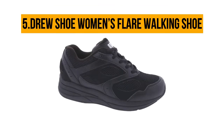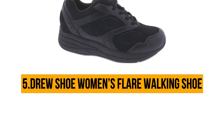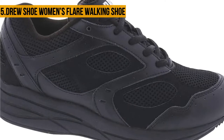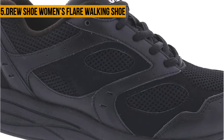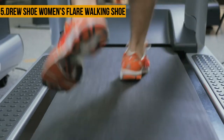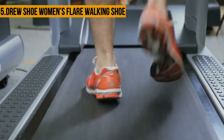Starting at number five, Drew Shoe Women's Flare Walking Shoe. The Drew Women's Flare Walking Shoe is designed to give you nothing short of comfort. This lace-up athletic shoe features a mesh upper that allows fresh air to circulate through your feet. The soft leather provides durable and long-lasting housing for the insole and midsole. A foam padded collar and tongue provide cushion comfort, while the soft Dry-Lex lining and GIS Microbe Shield offers a moisture-absorbing foot space.